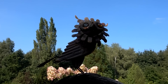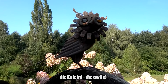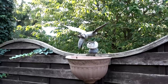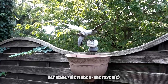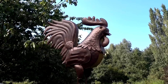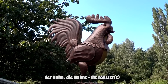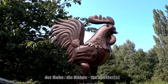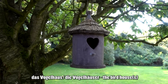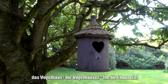Das hier ist eine Eule aus Metall — die Eule oder die Eulen. Und dort seht ihr einen Raben aus Metall — der Rabe oder die Raben. Das hier ist ein Hahn aus Metall — der Hahn oder die Hähne. Und an dem Baum hängt ein Vogelhaus — das Vogelhaus oder die Vogelhäuser.